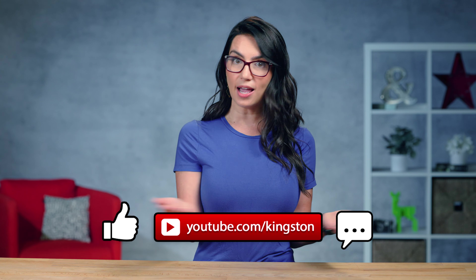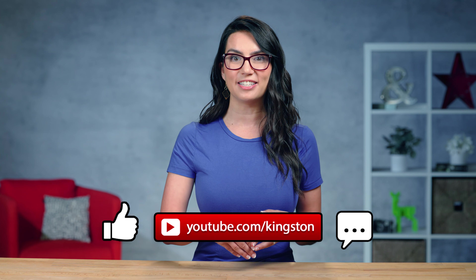Hopefully one of these tips helped you out, and if so, please like this video and share it with a friend who also has a PC that needs a speed boost. Subscribe to the channel while you're at it, and I will see you next time with more DIY in 5.